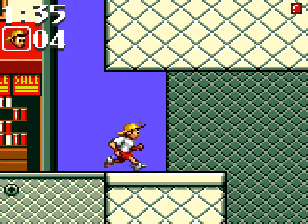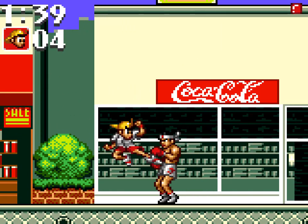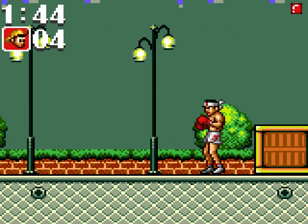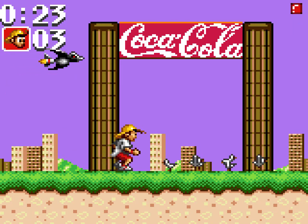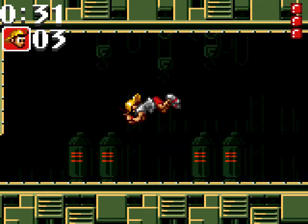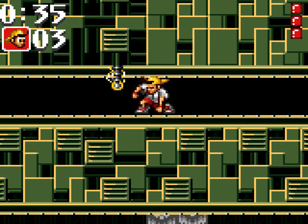Along the way you'll face the occasional baddie, presumably members of Team Evil, but most are easily dealt with by a sturdy kick. The kid has a few more things in his arsenal, the most useful of which is a very Sonic-style dash attack, allowing him to both dispatch foes and jump otherwise unpassable gaps. He can also do a sliding attack, which occasionally comes in handy for traversing the level.